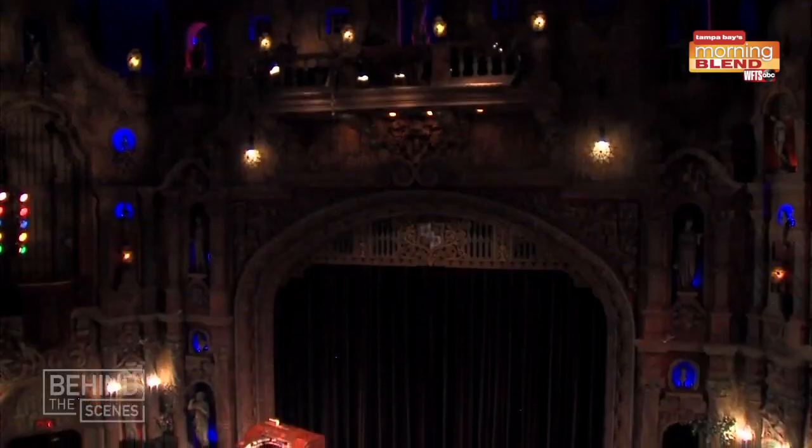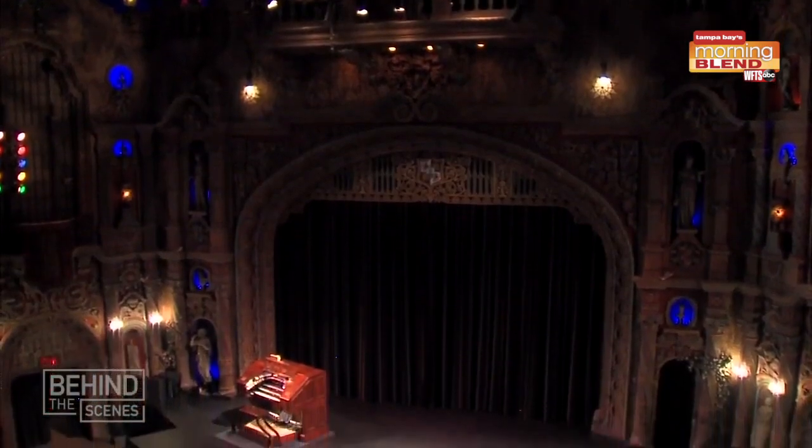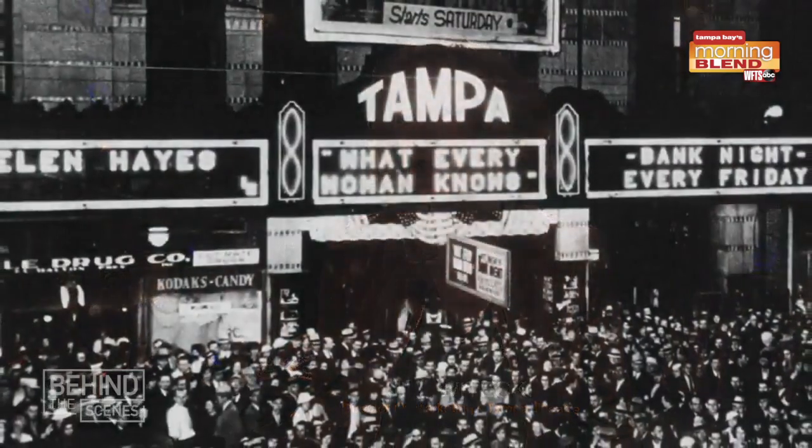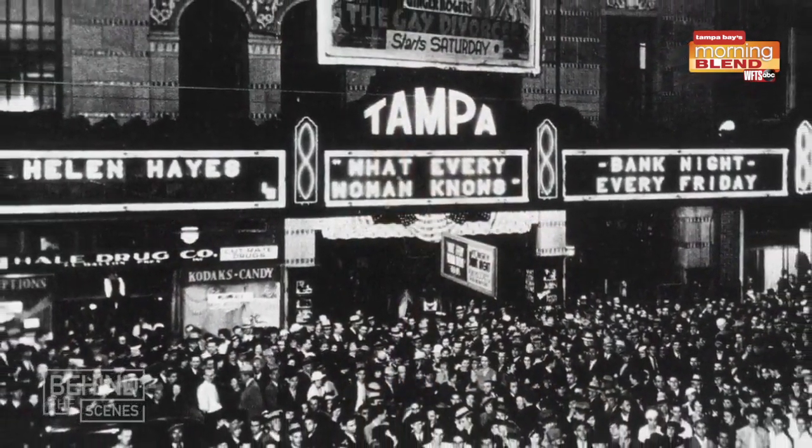It was never painted black, turned into a Fillmore South by Bill Graham. It wasn't turned into a rock room or disco. It stayed a movie theater and live performance theater for the 92 years it's been here. Tampa Theater has been here in the part of downtown Tampa since October 15, 1926.